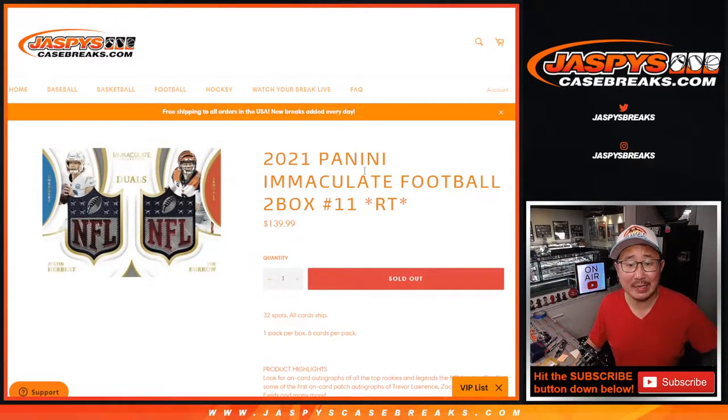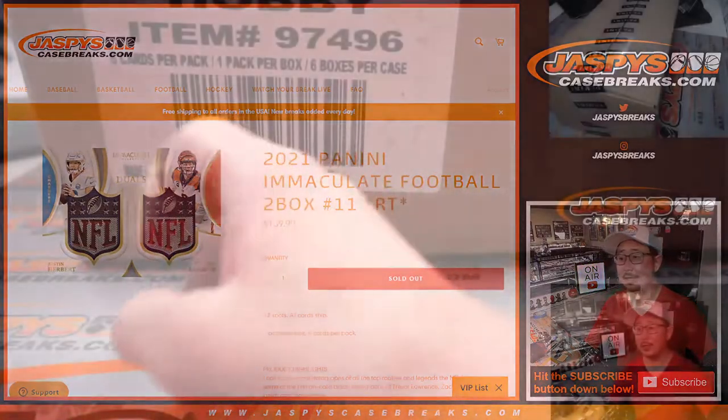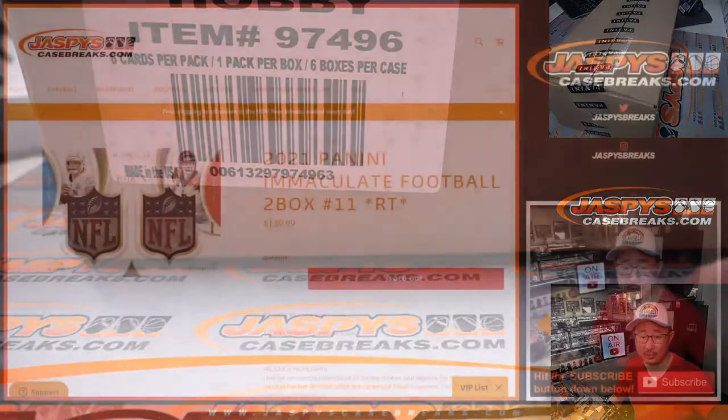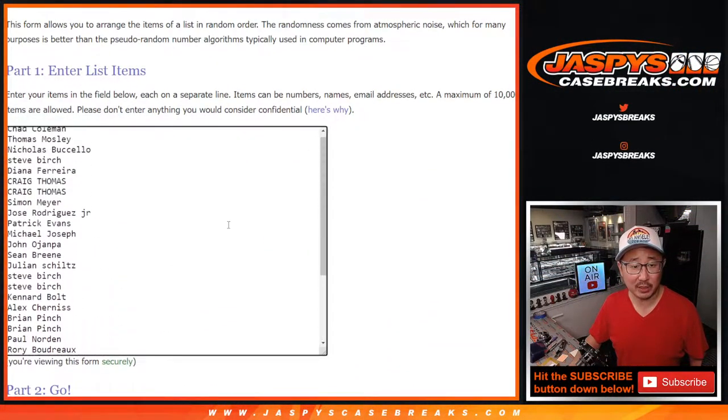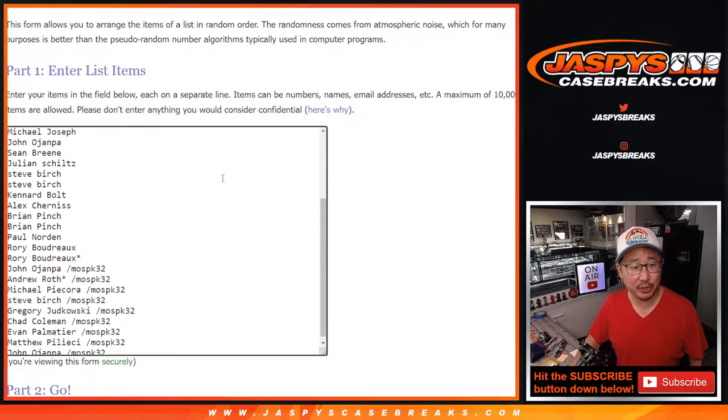Hi everyone, Joe for Jazby's CaseBreaks.com coming at you with 2021 Panini Immaculate Football, two box random team break number 11, coming from a fresh case right here. Big thanks to this group for making it happen. We sold most of the spots straight up, which I always appreciate.